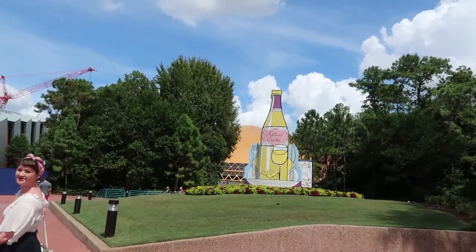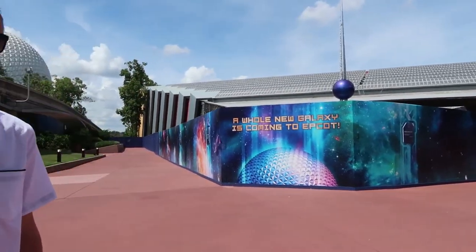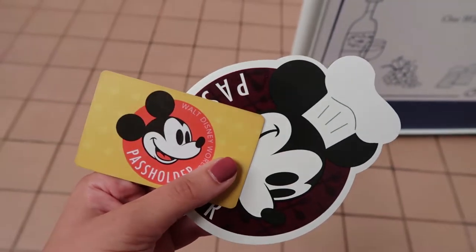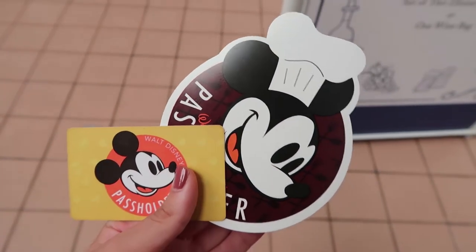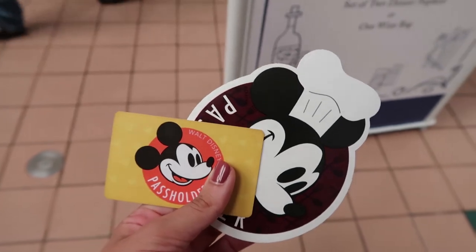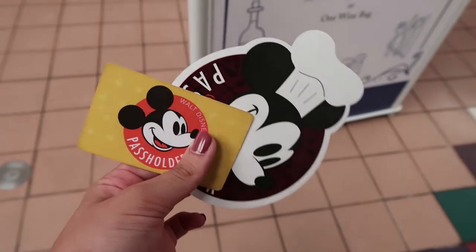We are about to go into the Festival Center, and over here you can see the construction wall for Guardians of the Galaxy. Here in the Festival Center is where you can find the pass holder magnets — so cute. It's got Chef Mickey on it and you can also get a cutting board on your fourth visit. It's my third visit but next time I'll definitely be sure to pick it up.